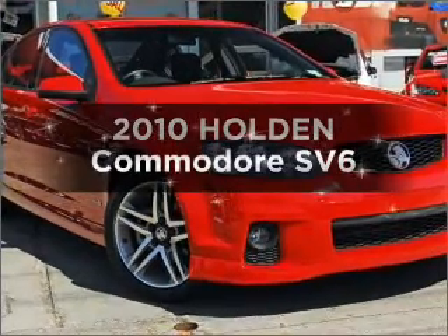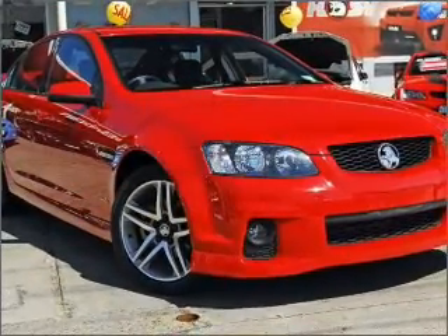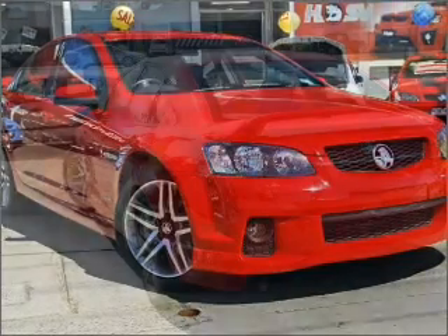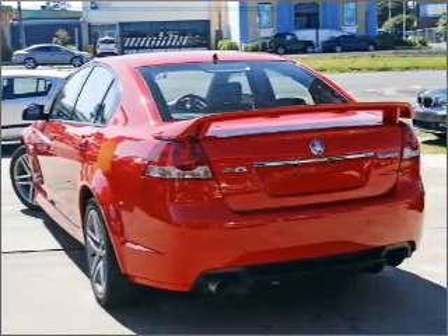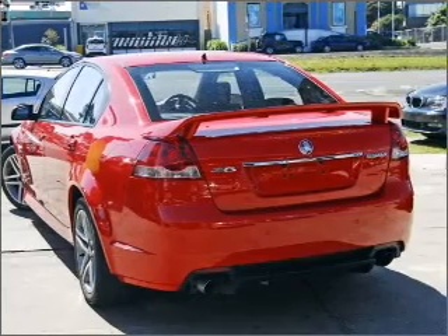Searching for a 2010 Holden Commodore? Experience the comfort of driving this well presented vehicle with a reliable 6 cylinder engine that responds smoothly to its automatic transmission.